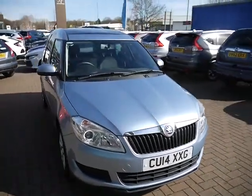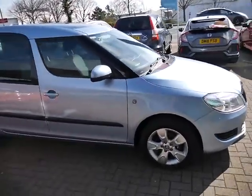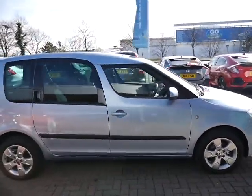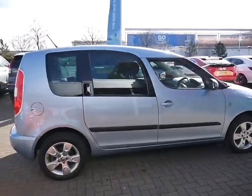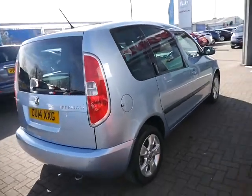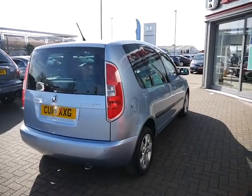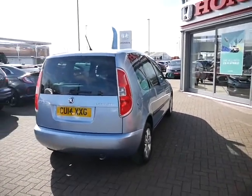Hello and welcome to GT Hughes Honda. Today I'm going to show you around our used, very clean Skoda Roomster we now have for sale. This is finished in metallic blue and it's a 14 plate, so it is out of manufacturer's warranty, but we'll throw in three months' warranty with the option to upgrade that to 12 months for a cost of £299.